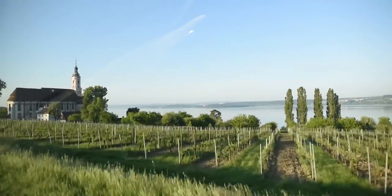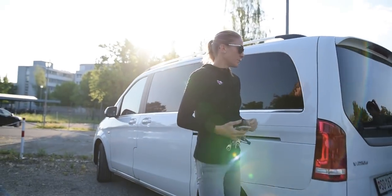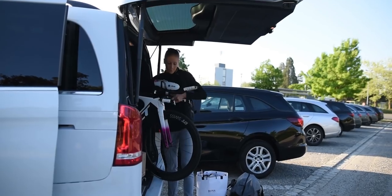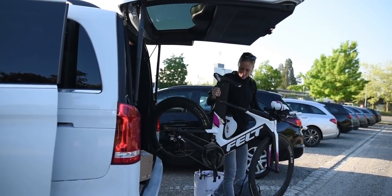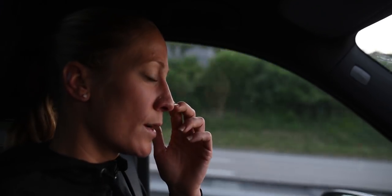Today we're going to do some testing in the wind tunnel. After being on the track, we found out some things and now we're going to check if that worked better. We also did some adjustments on the suits and on the position.